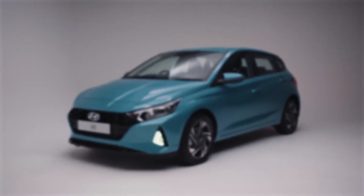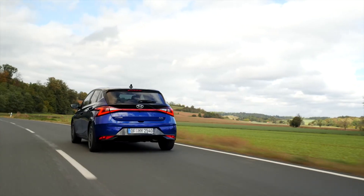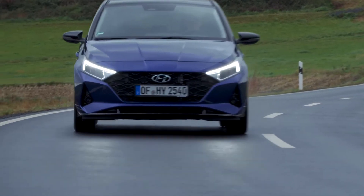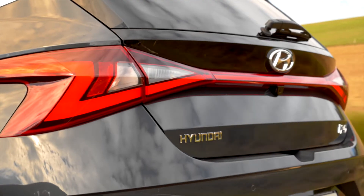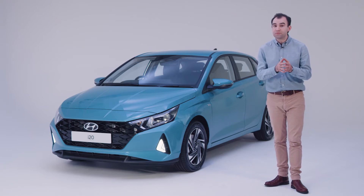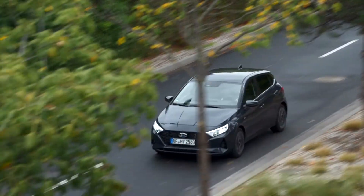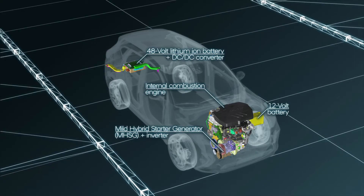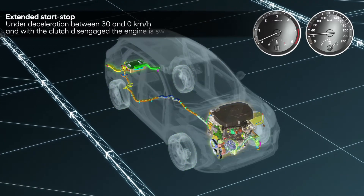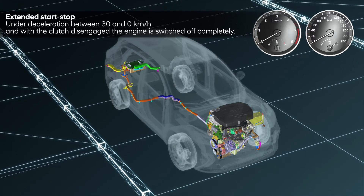A mild hybrid, or MHEV, is the least electrified type of hybrid vehicle. To drive, a mild hybrid feels like a normal combustion engine powered car. However, it's able to run on electric power when decelerating or while stopped, conserving fuel at regular intervals on your daily drive. It's an enhancement over traditional start and stop technology, as it's able to switch to electric before the car comes to a complete stop and then assist the engine when setting off again.